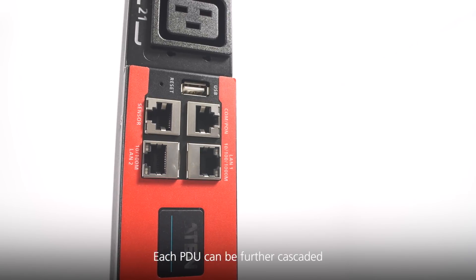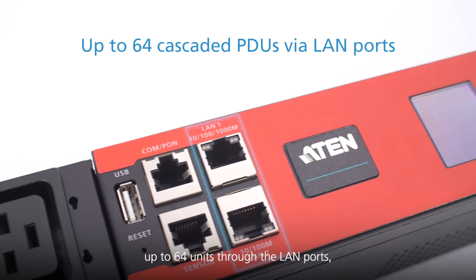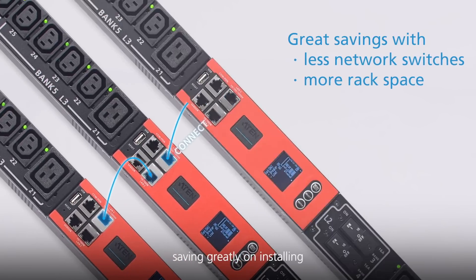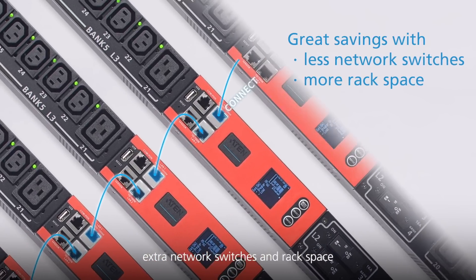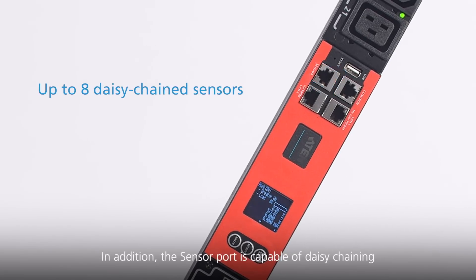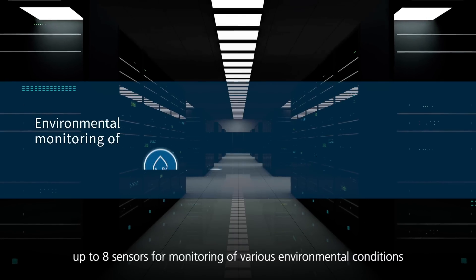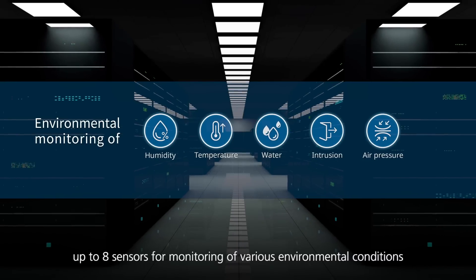Each PDU can be further cascaded up to 6 to 4 units through the LAN port, saving greatly on installing extra network switches and rack space. In addition, the sensor port is capable of daisy-chaining up to 8 sensors for monitoring of various environmental conditions.